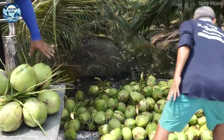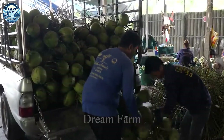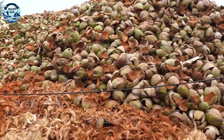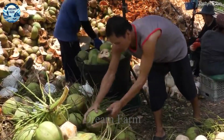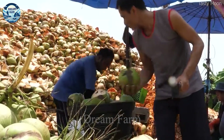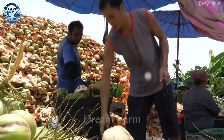Sometimes, tree climbers will use laces around the trunk to ensure safety and easy movement up and down. Once the coconut has been cut from the tree, a group of people on the ground will quickly collect it and transport it to the disposal area. Here, the coconut will be thoroughly inspected to ensure that no fruit is cracked or damaged. The standard coconuts will be transported to processing facilities or sold directly to the market.